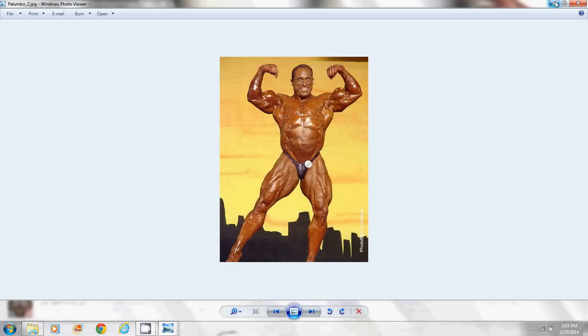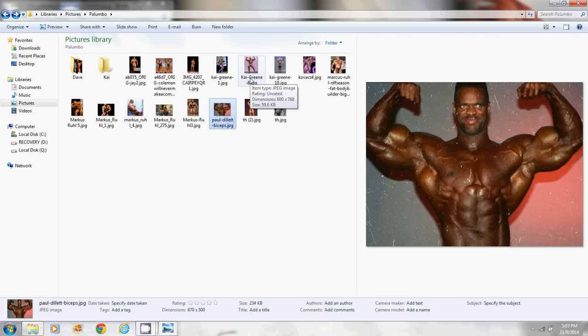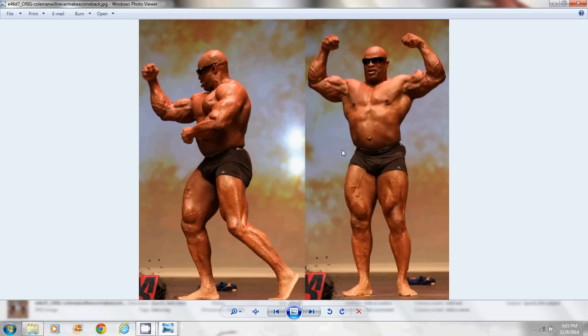Palumboism is a trend with these mass monster bodybuilders. Like I said, I can show you better than I can tell you. All these guys are mass monsters — all were 280-plus in both the offseason and competition season — and all started to develop signs of Palumboism. Only time will tell what happens to Kai Green and Jay Cutler. But look at Ronnie Coleman — one of the biggest and freakiest guys ever on stage, reportedly on stage with shredded glutes at 280 pounds — and look at that gut protruding from the sides and the front, with smaller arms and legs.